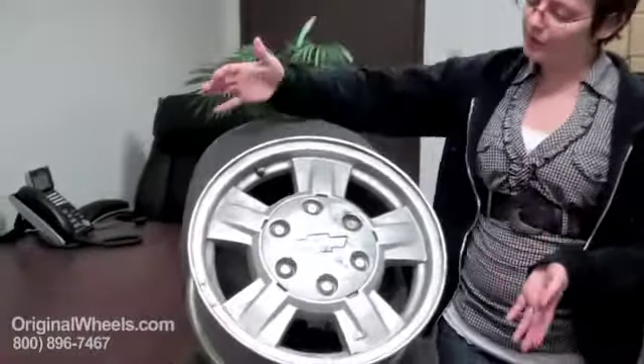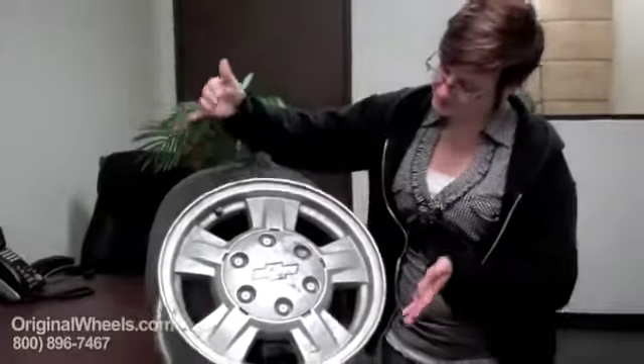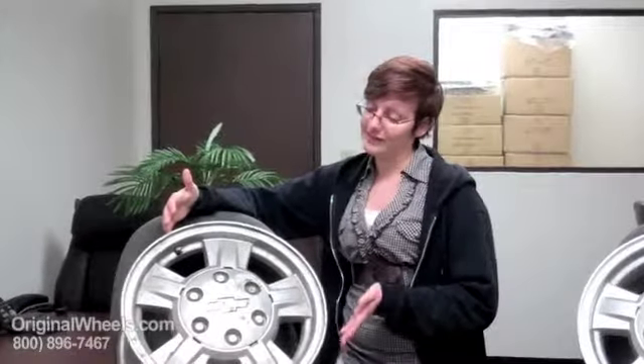Over here I have an example of what most people think of when they think of a used Chevrolet wheel. It is all dinged up, it is scratched all over the face, paint missing — it looks in pretty bad condition. This is not something that you would want to order to put on your vehicle.